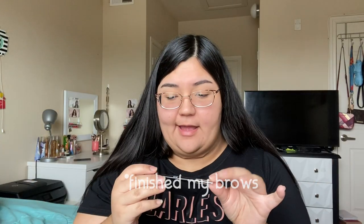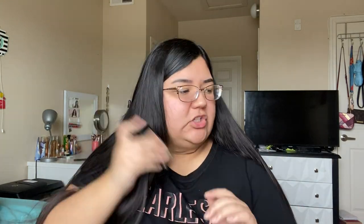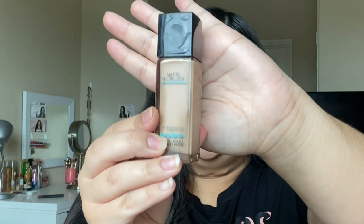I just did my eyebrows off camera — they're kind of weird today, but whatever. I used the brow pencil and then I used my foundation just to clean them up. I usually use foundation rather than concealer to clean up my eyebrows when I want a more natural look. Next I'm moving on to foundation — I'm using the Maybelline Fit Me Matte and Poreless Foundation in shade 222. To apply it I'm using the Real Techniques Expert Face Brush, and I'm going to wet it with Mario Badescu Rosewater Facial Spray.